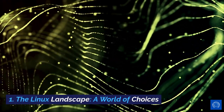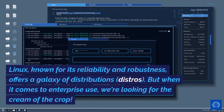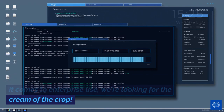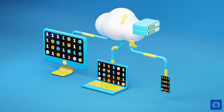The Linux landscape: a world of choices. Linux, known for its reliability and robustness, offers a galaxy of distributions. But when it comes to enterprise use, we're looking for the cream of the crop. Popular picks include Red Hat Enterprise Linux, Ubuntu Server, CentOS, and SUSE Linux Enterprise Server.